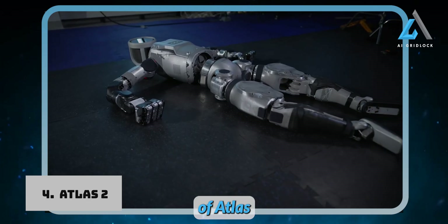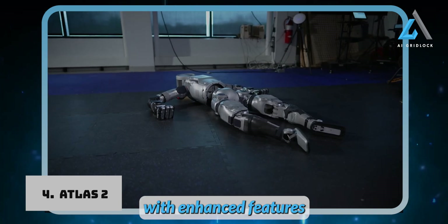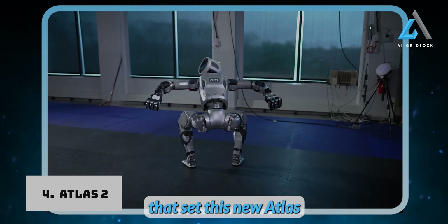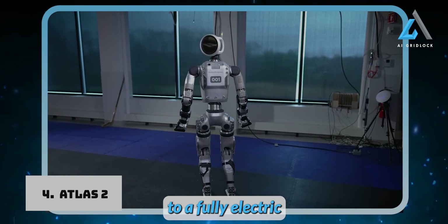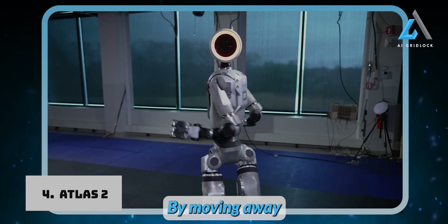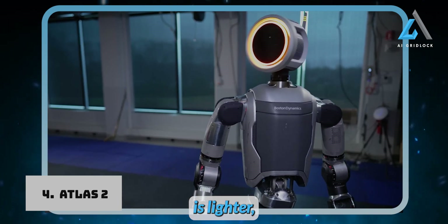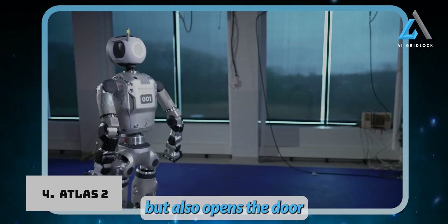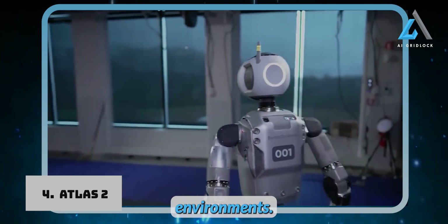The latest version of Atlas represents a significant leap forward in real-world robotics, with enhanced features that make it more versatile and capable than ever before. First and foremost, the switch to a fully electric design is a game-changer. By moving away from the hydraulic systems of previous models, the new Atlas is lighter, more compact, and operates much more quietly. This shift not only boosts performance but also opens the door for smoother, more efficient operations in practical environments.